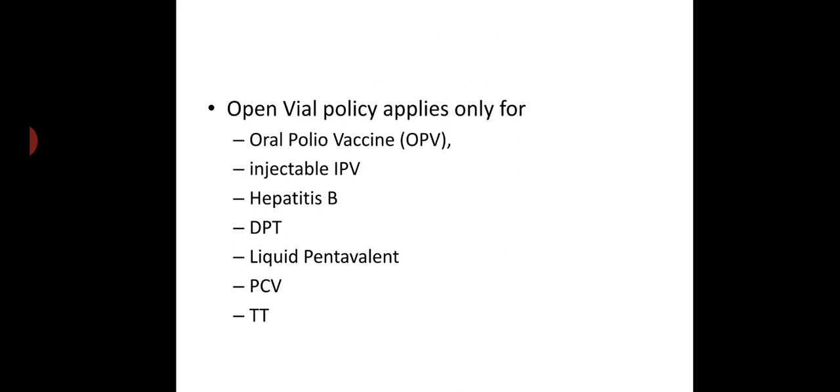Open vial policy applies only for oral polio vaccine (OPV), injectable IPV, hepatitis B, DPT, liquid pentavalent vaccine, pneumococcal vaccine, and tetanus toxoid.